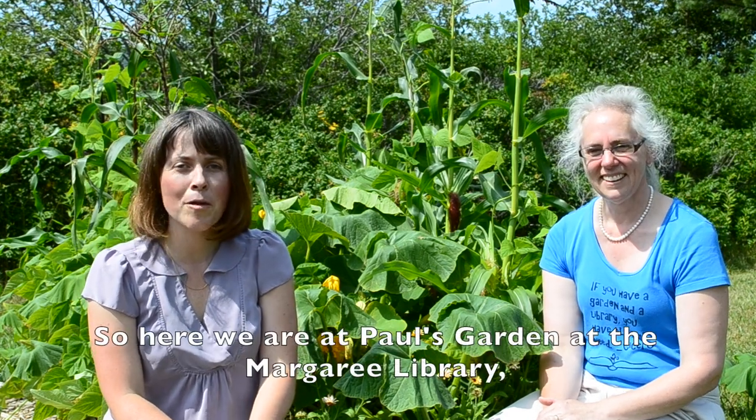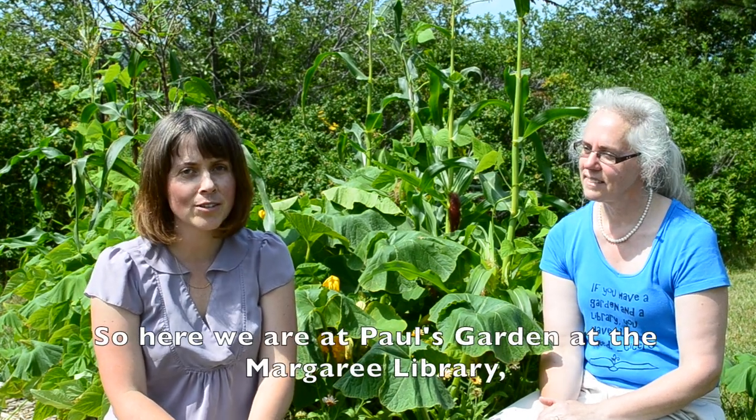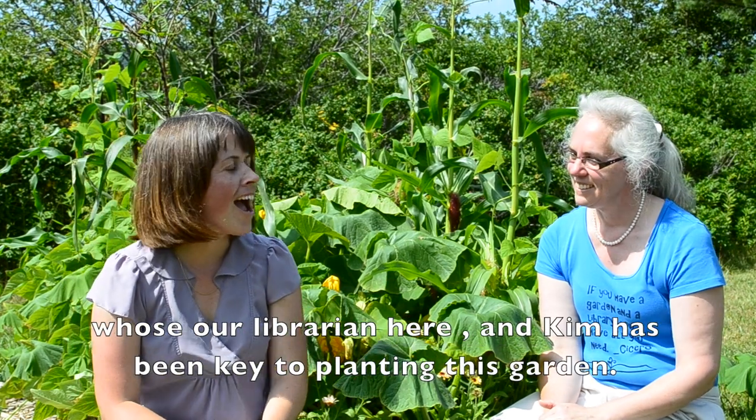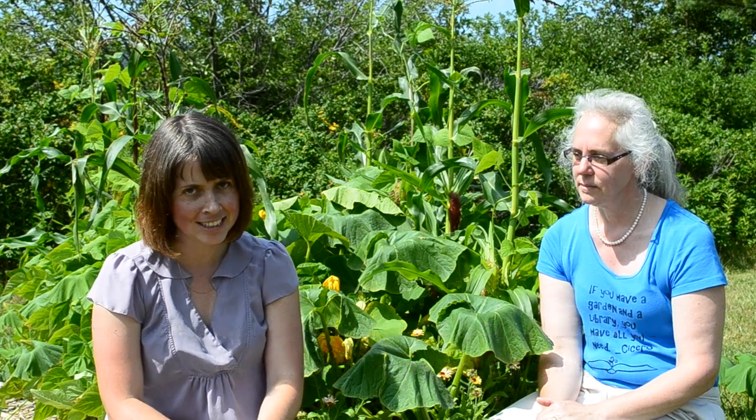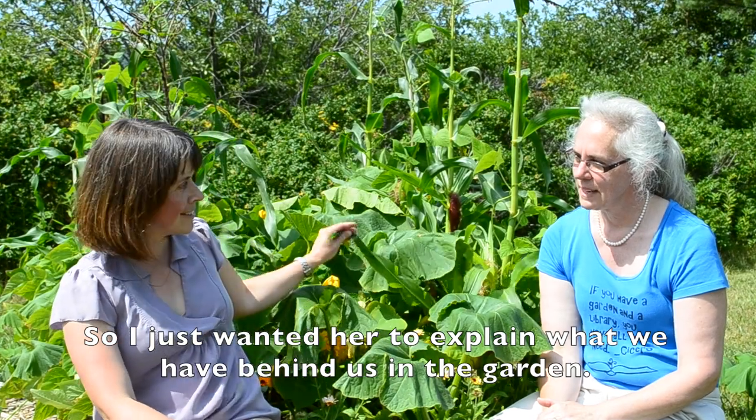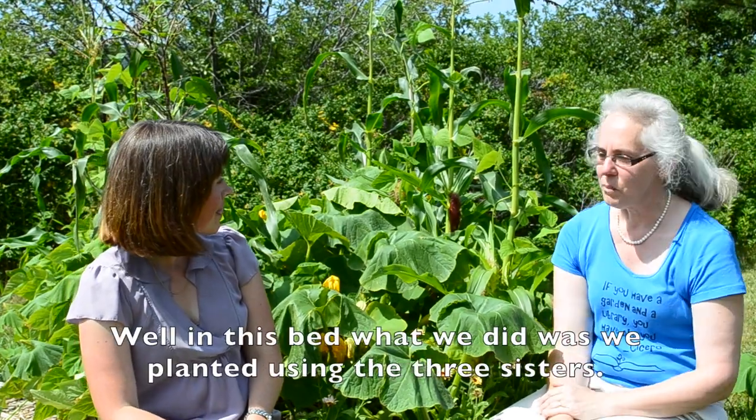So here we are at Paul's Garden at the Marguerite Library, the Cody and Tompkins Memorial Library, with Kim, who is our librarian here. Kim has been key to planting this garden. I just wanted her to explain what we have behind us in the garden.